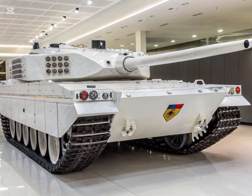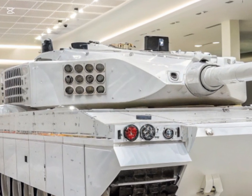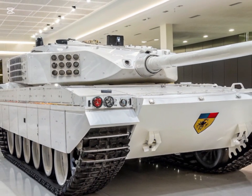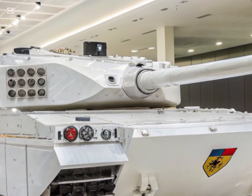Crew survivability is another critical focus of the M1E3 modernization. The tank will feature an unmanned turret, reducing the risk to crew members from direct hits. This design change not only enhances safety but also allows for a more compact and efficient internal layout.